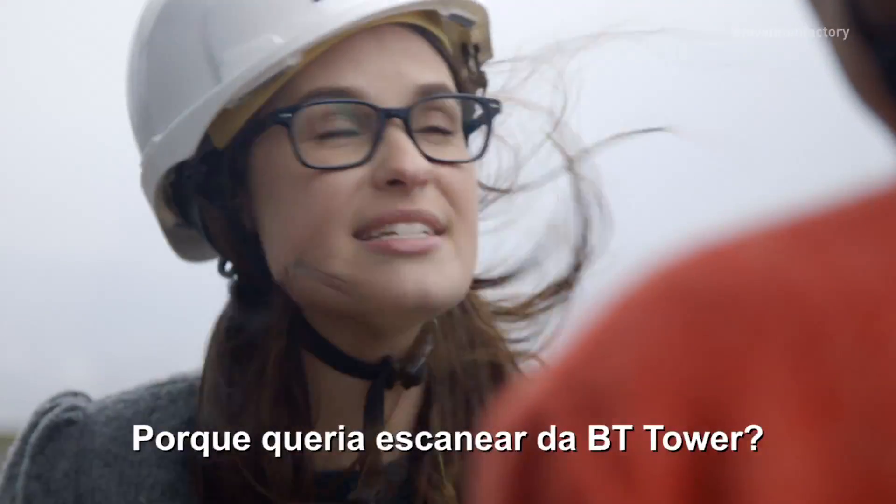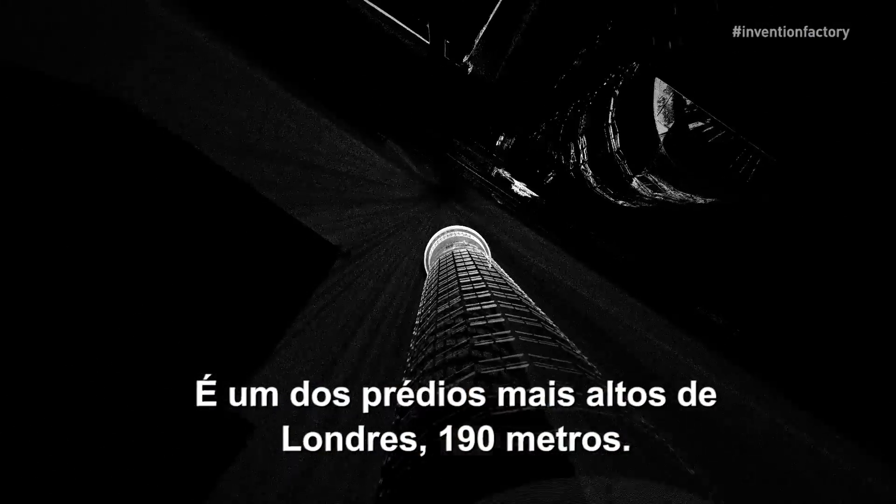Why this building? Why did you want to scan from the BT Tower? It's one of London's tallest buildings, 190 meters.